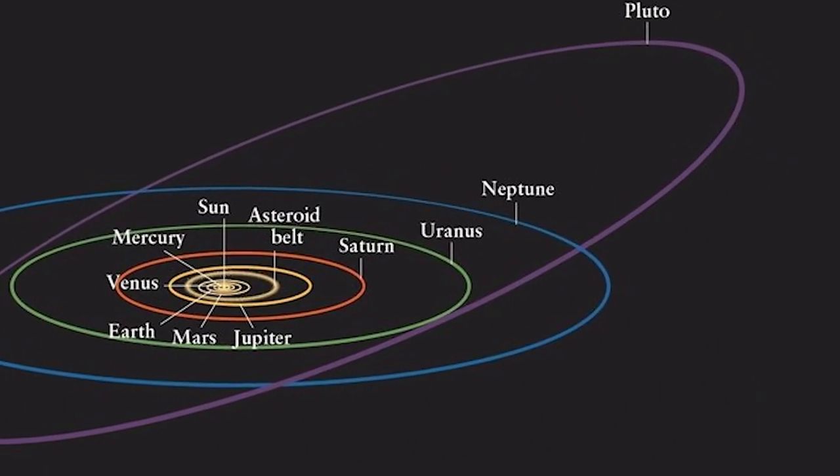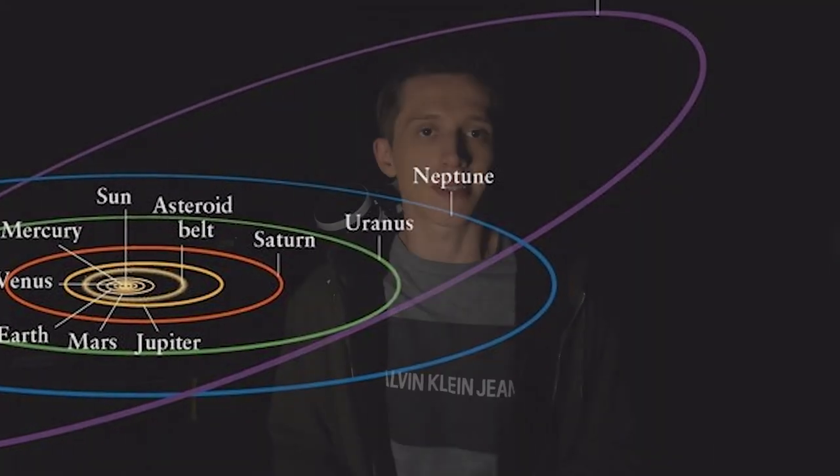Neptune is the 8th planet from the Sun. It is the gas giant that lies 30 times as far from the Sun as our planet Earth. Neptune is the only planet in the solar system that is not visible in the night sky to the naked eye. You can observe this planet only through binoculars or a telescope.